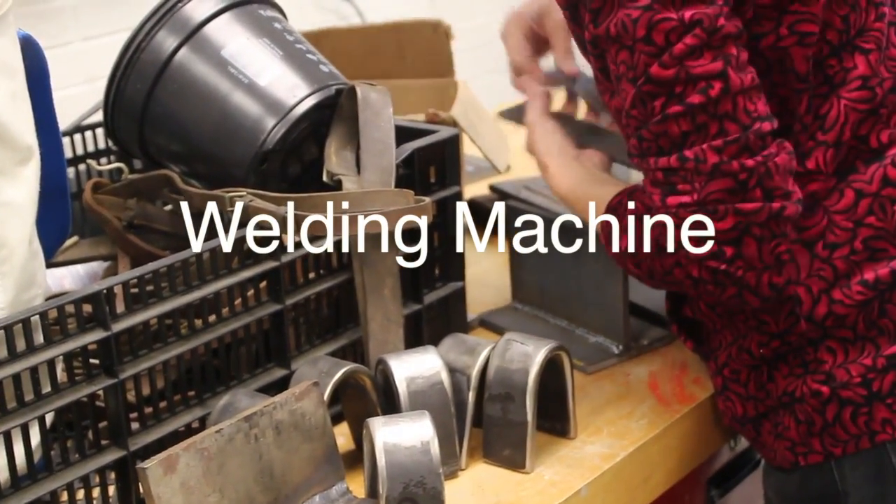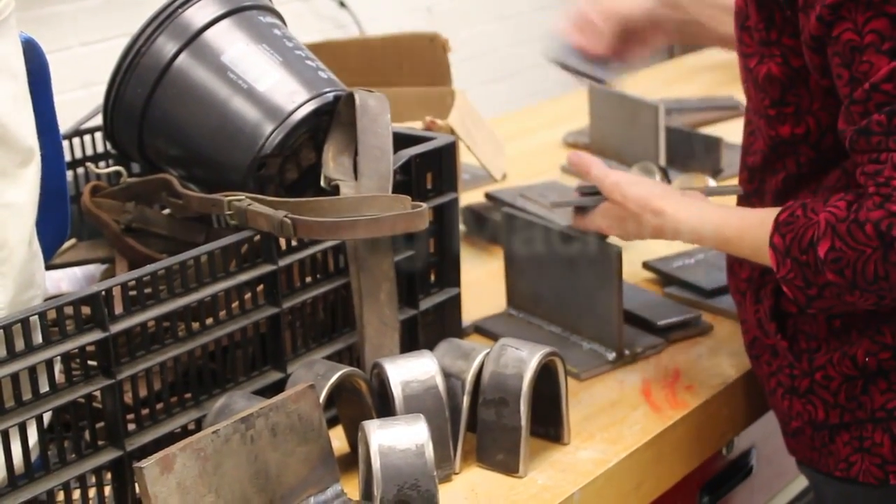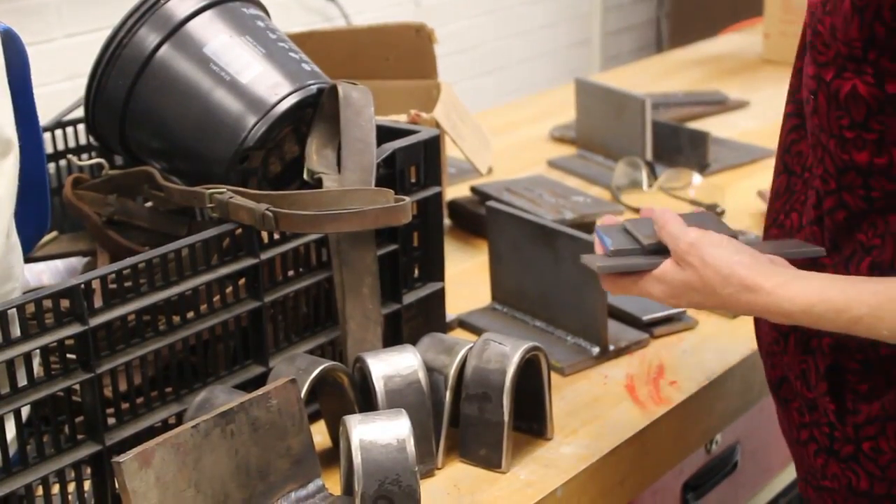This week Millsap's Career and Technical Center gained a new and unique machine. Though it's not going to be operated until next year, there is a lot of hype for what it can achieve.